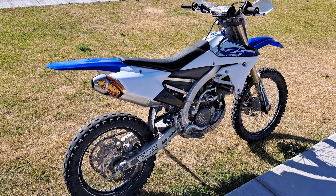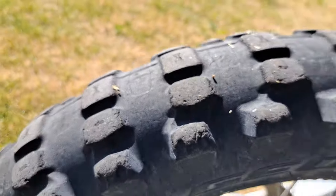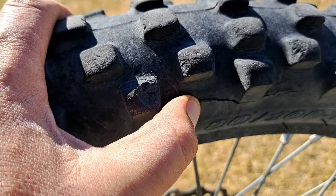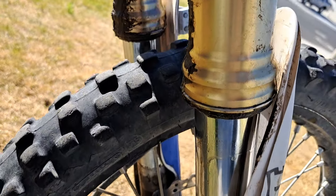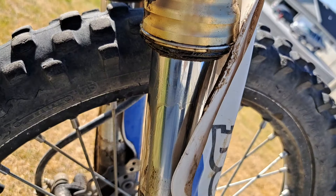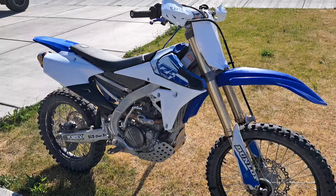The tires are shot — big old cracks. The fork seals leak horribly, you can see that.